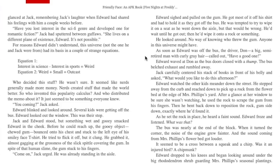Jack's smile widened and he bounced in his seat. "What's the issue with that? It's quite entertaining to think about — just imagine if this bus had infinite energy and—" "Shut up," Julia said, and turned around. Edward stared at the way her wavy black hair hung from the back of her head like a waterfall cascading over rocks on a moonlit night. He glanced at Jack, remembering Jack's laughter when Edward had shared his feelings a couple weeks before. "Have you lost interest in the sci-fi genre and developed one in romantic fiction?" Jack had sputtered between guffaws. "She lives on a different plane of existence, Edward." Before he could think further, something wet and gooey smacked Edward in the cheek — bounced onto his chest and stuck to the left eye of his smiley-face t-shirt.